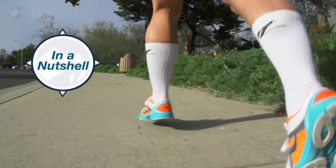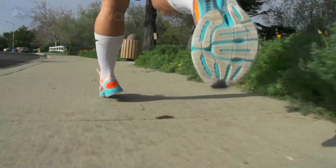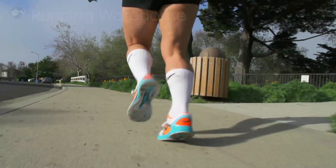Hi, this is Daniel from Running Warehouse, and today we are testing the Saucony Fast Twitch 6. The Saucony Fast Twitch 6 is a supportive racing shoe designed with moderate underfoot protection and a fast ride.